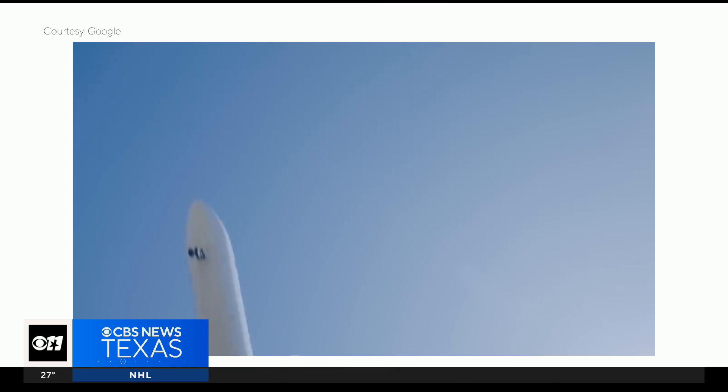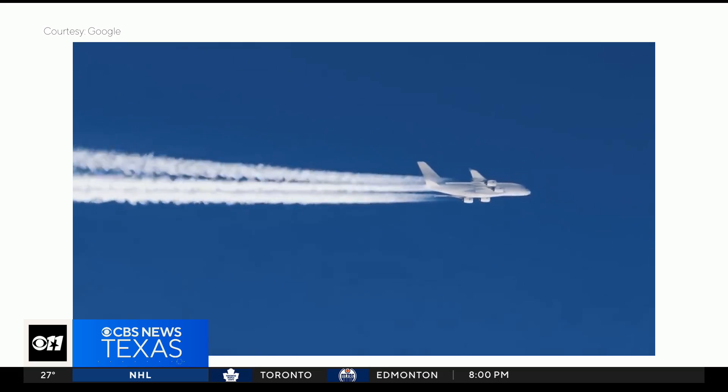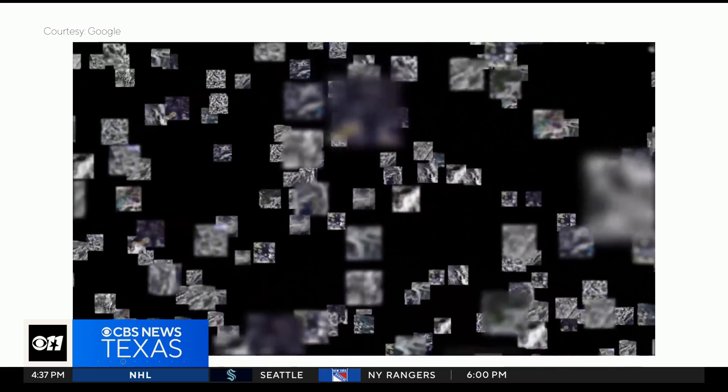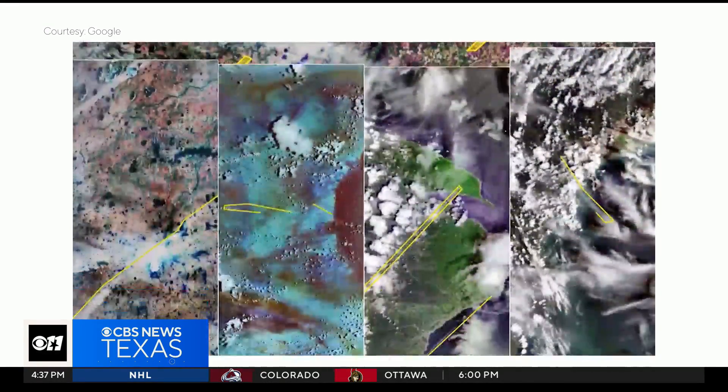American Airlines wants to change that. That's Jill Blickstein, vice president of sustainability at American. They recently joined a study led by Google and Breakthrough Energy, an organization that develops new technology to help reduce emissions. The companies used artificial intelligence and satellite imagery to identify which flight routes create the worst contrails.